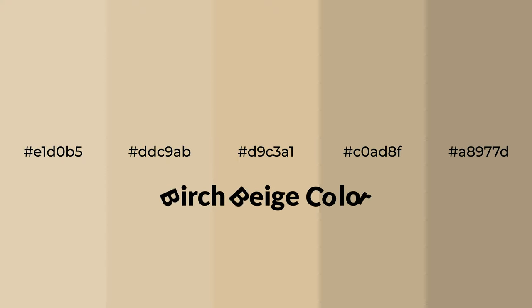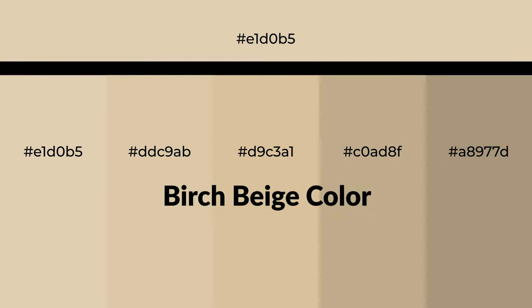Warm shades of birch beige color with yellow hue for your next project. To generate tints of a color, we add white to the color. Tints create light and exquisite emotions.